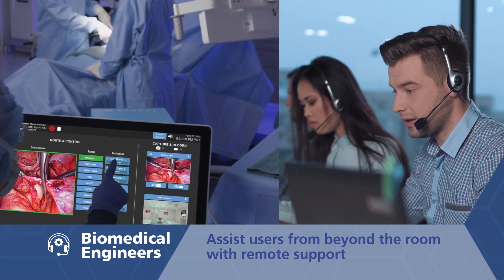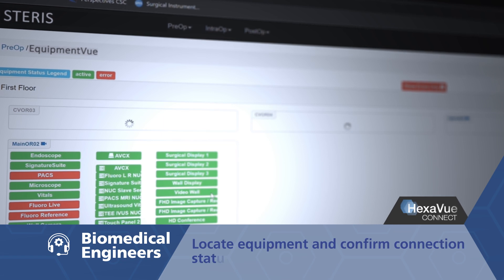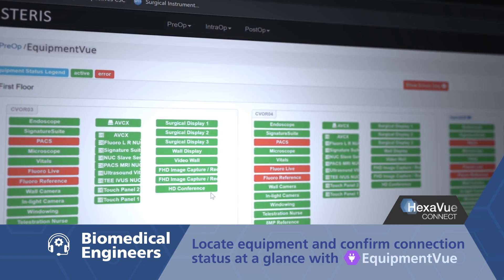Biomedical engineers can ensure that each OR is ready for use with remote health and equipment location checks.